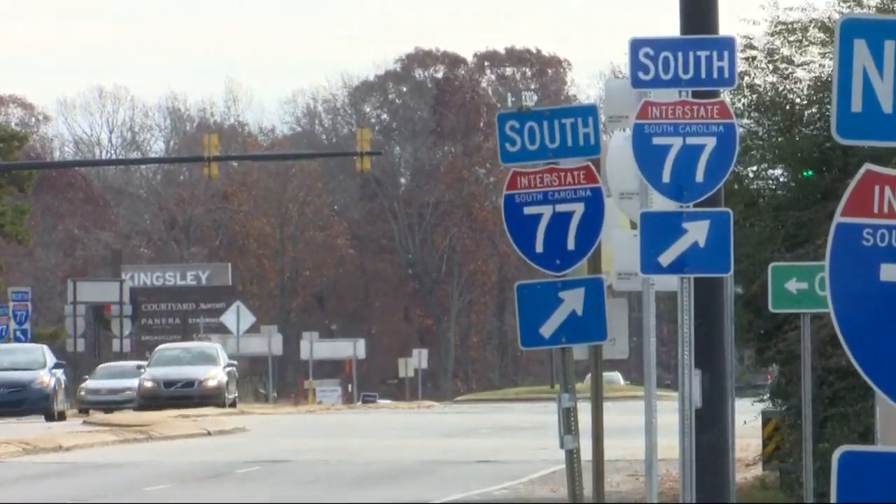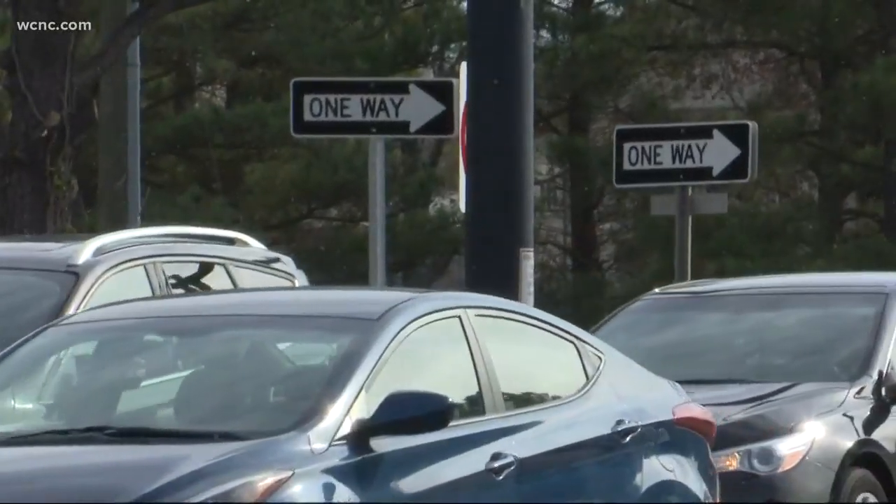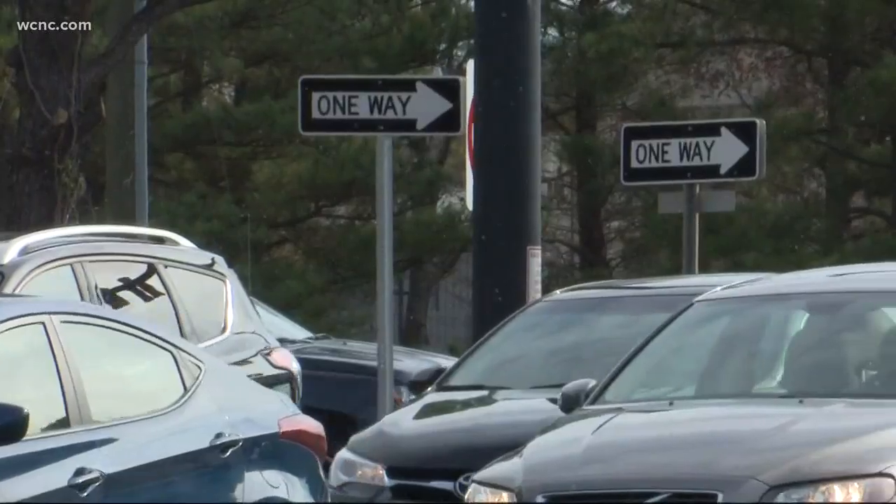NBC Charlotte's Billie Jean Shaw has been talking to SCDOT about those duplicate signs. She's in York County tonight with more on what she's learned. The double signs you're seeing are only temporary. SCDOT says they're replacing the old signs with new ones, all in the name of safety.